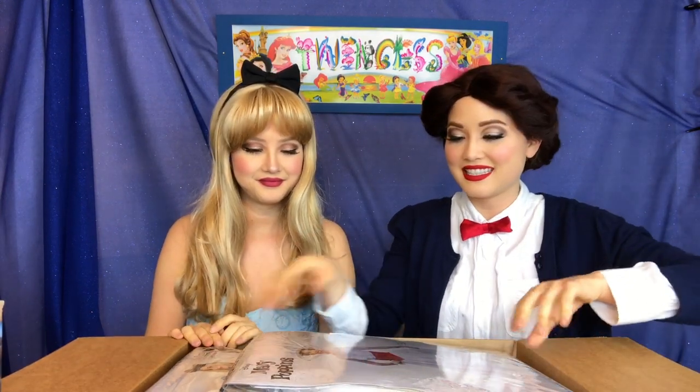So in here there are two costumes — one of them is a character we haven't cosplayed before, and this is a little Disney bound hint. The other costume is someone we have cosplayed before, but this is a new and improved dress, so we're excited for you guys to see it.